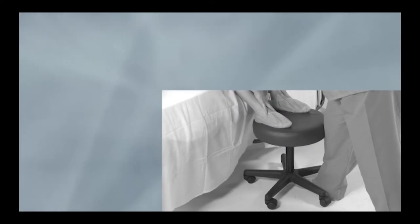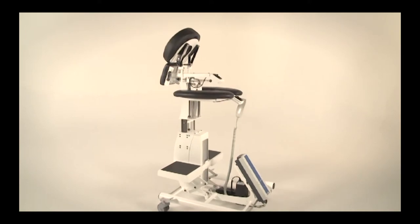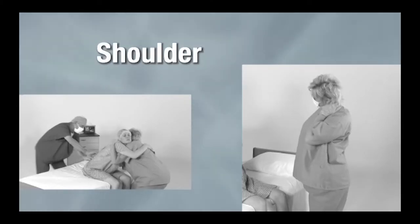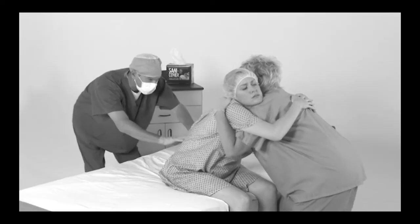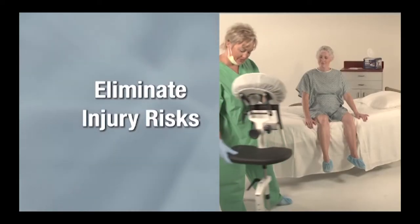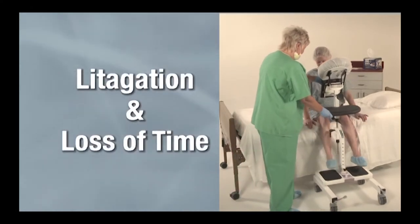Makeshift devices can be both uncomfortable and dangerous. Use of EPDs can help reduce the likelihood of low back, shoulder, knee, or neck pain due to holding patients in awkward positions and eliminate unnecessary risk of injury to patients and caregivers resulting in litigation and loss of time.